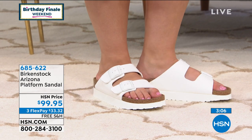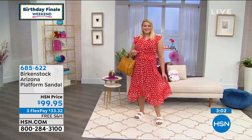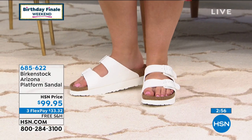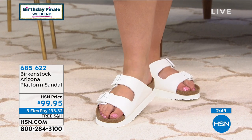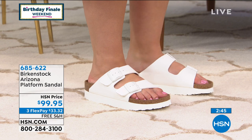Let me go over the sizing again. Five or five and a half is a 36; six or six and a half is a 37; seven or seven and a half is a 38; eight or eight and a half is a 39; nine or nine and a half is a 40; ten or ten and a half is a 41; eleven or eleven and a half is a 42.